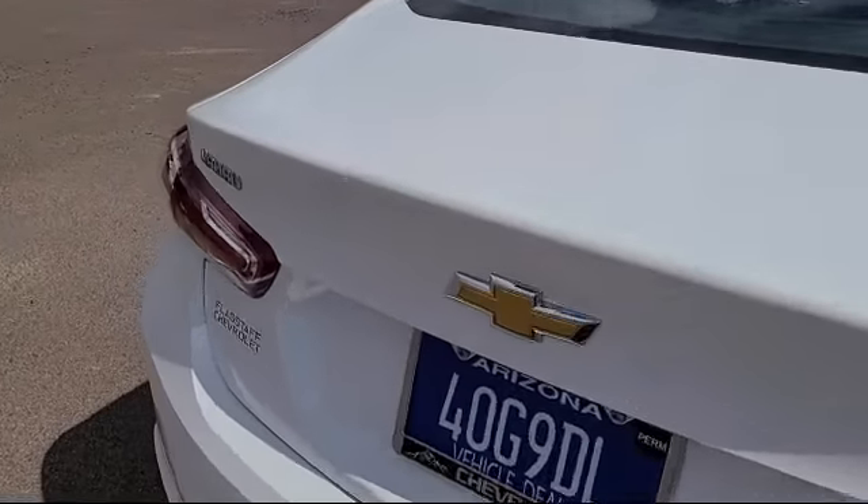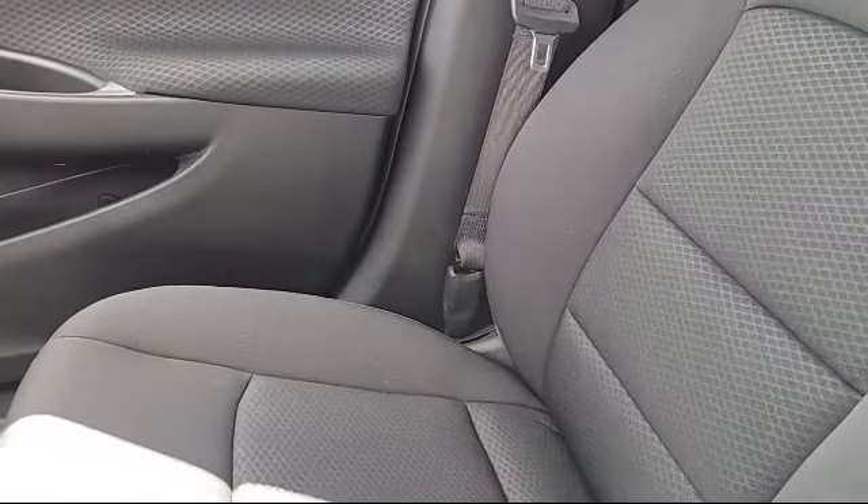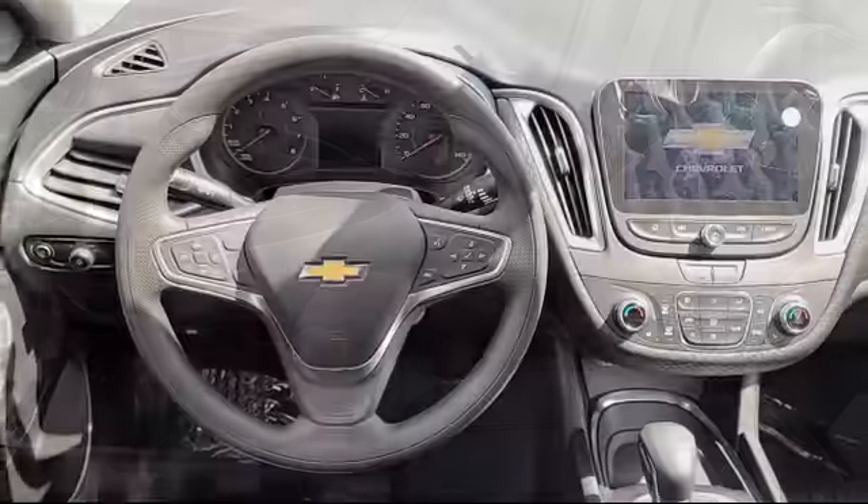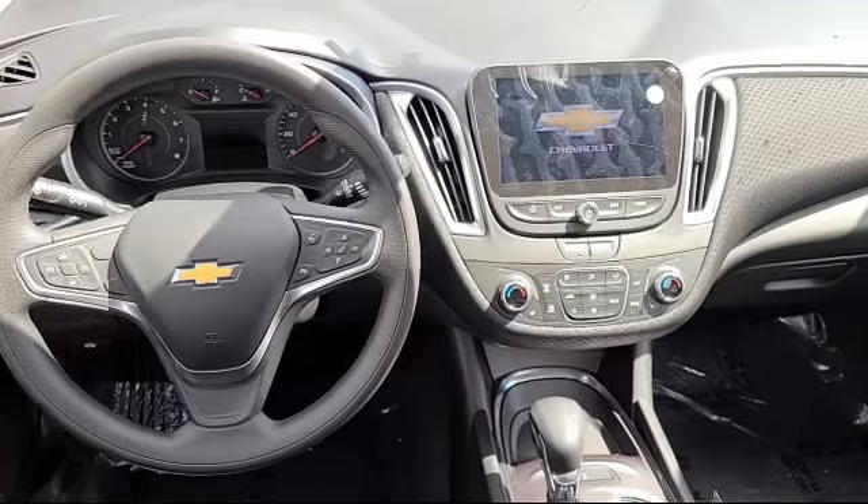Premium Cloth Seat Trim, Sirius XM Satellite Radio, Rear View Camera, 6-Way Manual Front Driver Seat Adjuster, Keyless Entry.